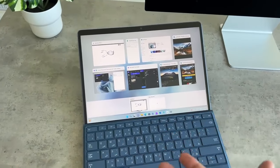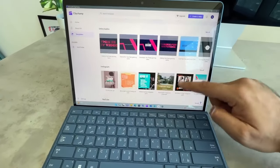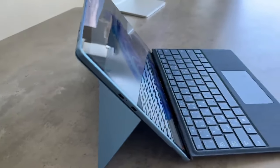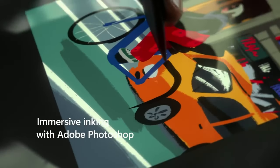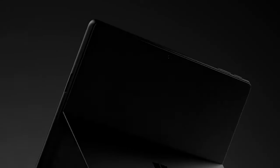The Surface Pro 9 is designed with portability in mind. Its sleek, ultra-thin design and long-lasting 15.5 hours of battery make it the perfect companion for students, business professionals delivering presentations on the fly, or designers who need a powerful tool. You can also choose the 5G model for ultimate mobility. It's the perfect 2-in-1 for those who demand the best in performance, portability, and style.